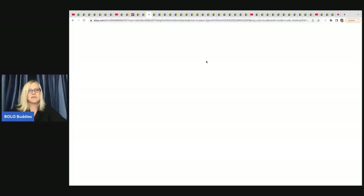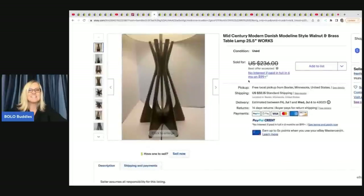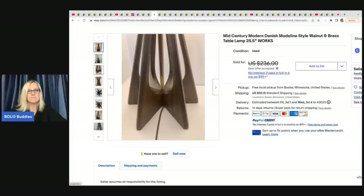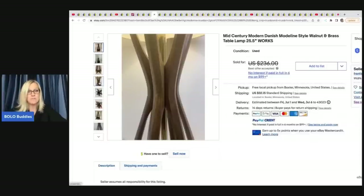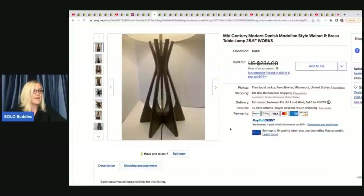The next item she sold is this vintage 1960s MCM mid-century modern lucite grape cluster lamp. She got this at a junk shop for $3 and sold it for $93 plus shipping. And this Danish Mode Line mid-century modern walnut and brass table lamp - she found it at Habitat for Humanity, paid $7, it had no shade, and she sold it for $175 plus shipping.